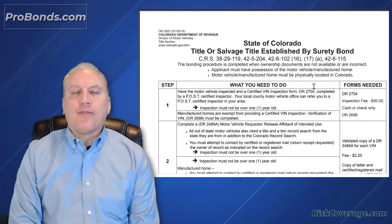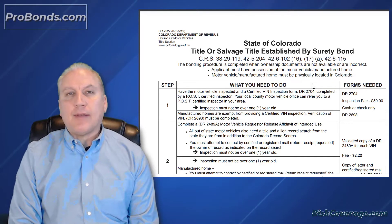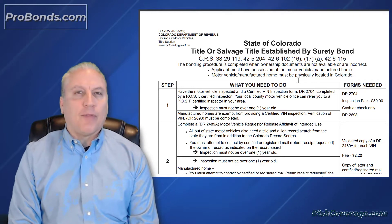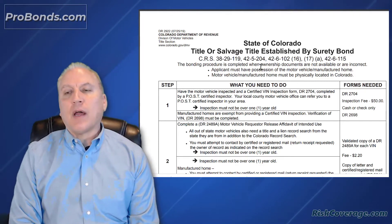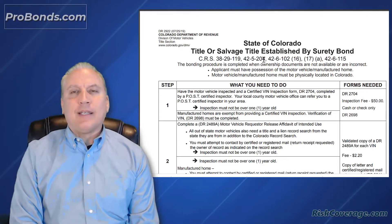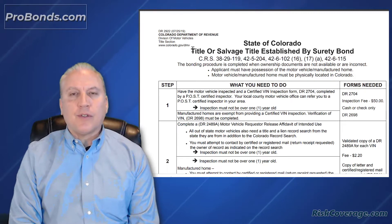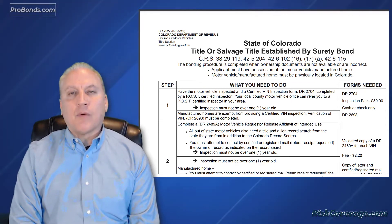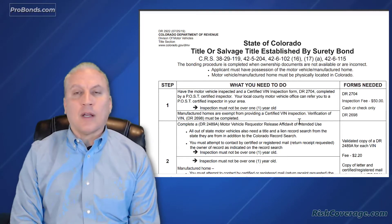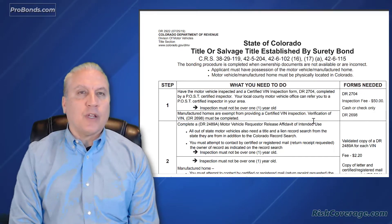What is a surety bond for a vehicle title, and how does it help you get a title for a motor vehicle when you're missing documents? Here's an example of the bonded title process in the state of Colorado. Every state does this a little bit differently, but the details are about the same. Here is the instruction sheet for a bonded title in Colorado. If you need a surety bond, you can reach us at our website probonds.com. We can provide surety bonds for a vehicle title transfer.